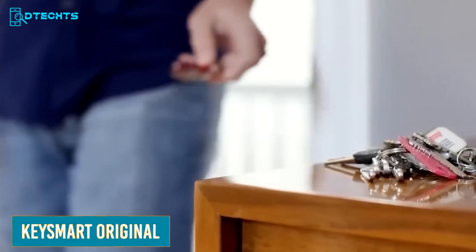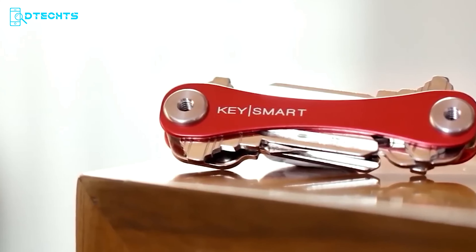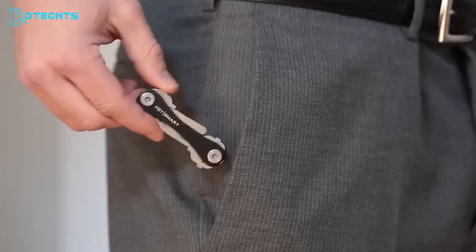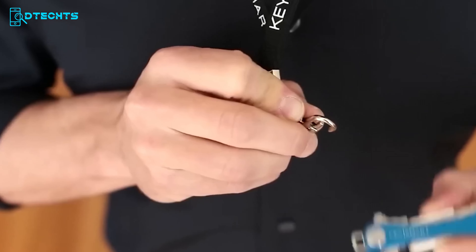The Keysmart Original is designed to simplify your life by transforming your messy keys into a compact, silent, and stylish device. It can hold up to eight keys, eliminating the jingle and bulk of traditional key rings and freeing up pocket space. Its unique design means you'll never get poked by your keys again. Whether you're at work, on a run, or out and about, Keysmart Original ensures your keys are always within reach and never a hassle.